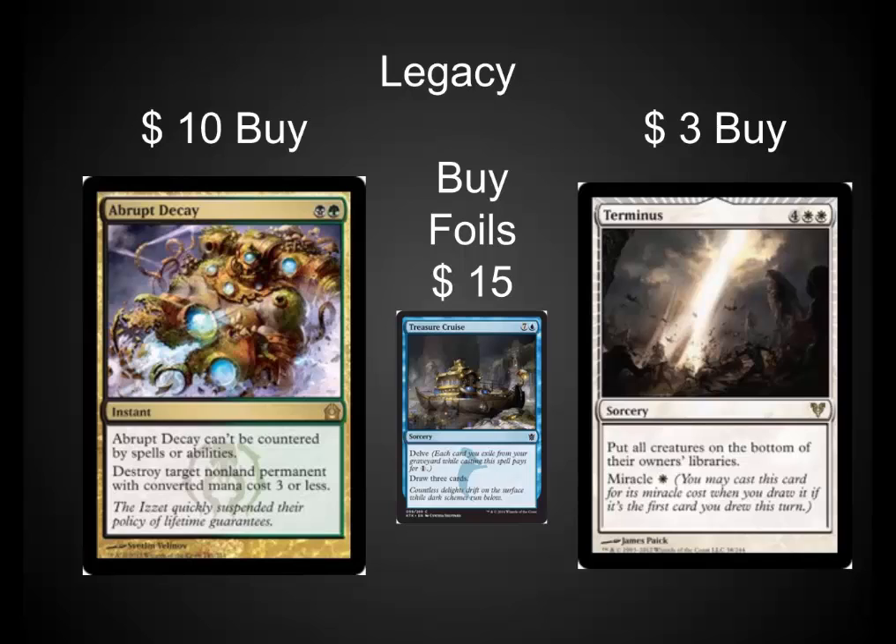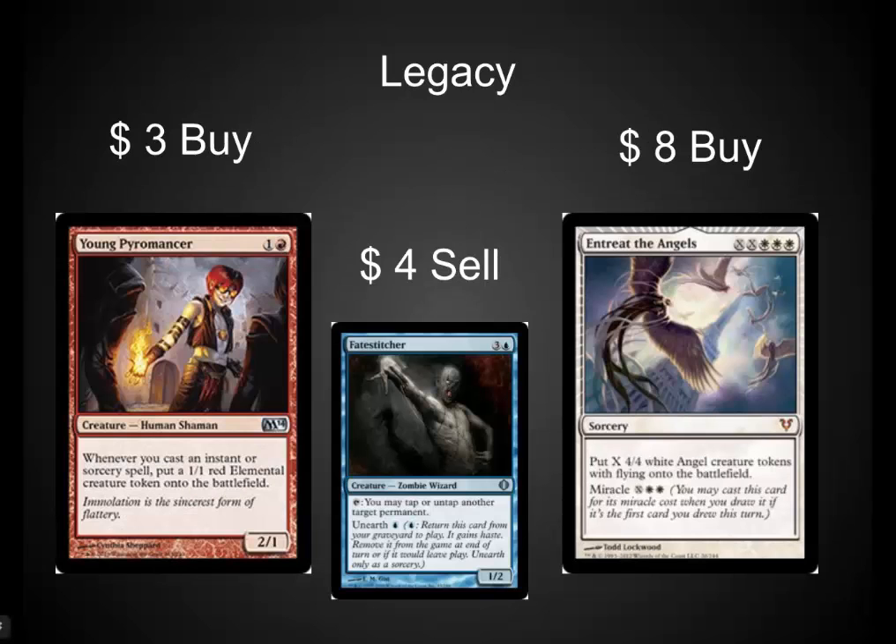I would also buy Treasure Cruise foils — they're running about $15 currently. I do not think that Treasure Cruise is going to get banned in Legacy. If it doesn't, the foils will continue to go up over time. And Terminus right now is just really low. At about the $3 to $4 range, it is one of the best board wipes in EDH and in Legacy — now's the time to pick it up. Young Pyromancer is very strong in Legacy and in Modern, and I would definitely pick it up.